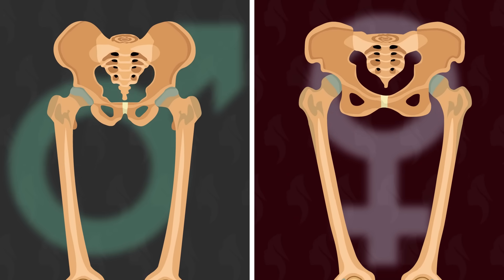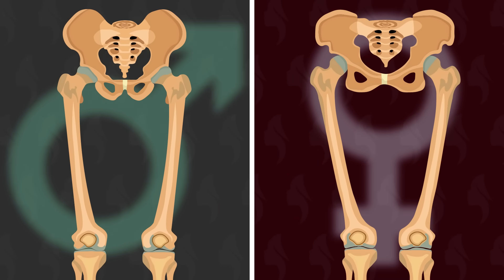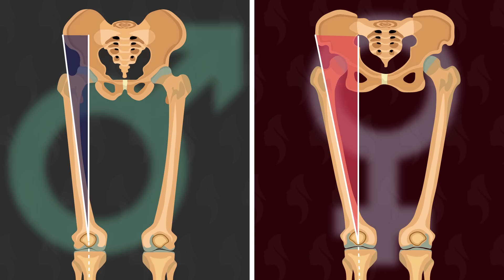Now looking from the front again, you'll notice something different when it comes to the angle of the femur. In men, the femur has a small angle moving in towards the centre of the body, but in women the angle of the femur is much larger. This angle is called the Q angle, and on average the Q angle is 4.6 degrees greater in women than in men.